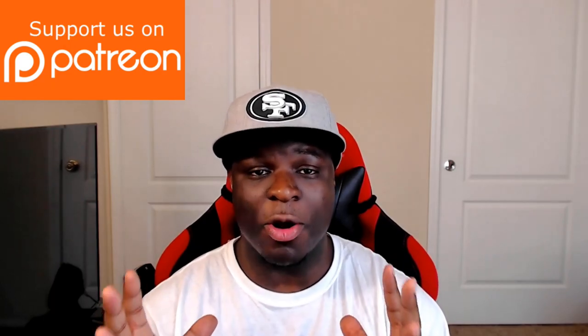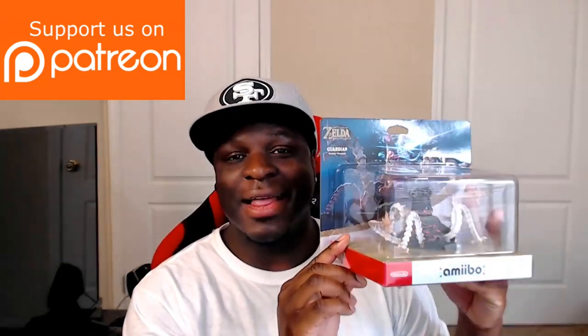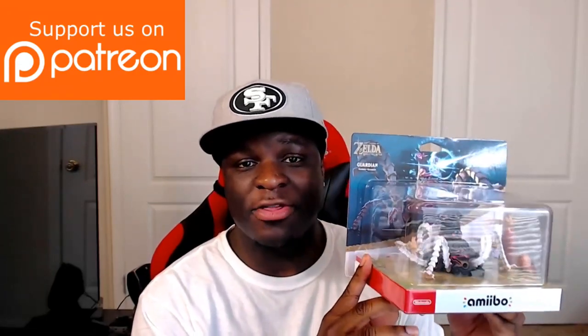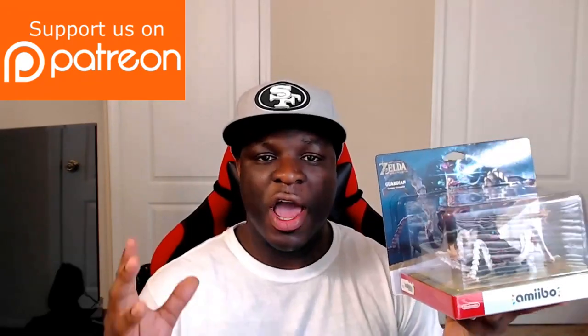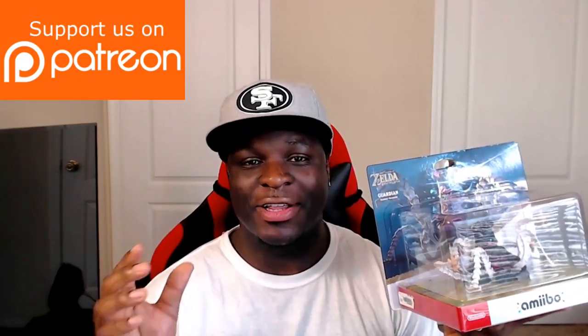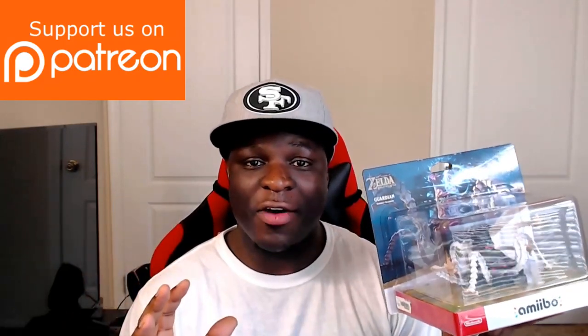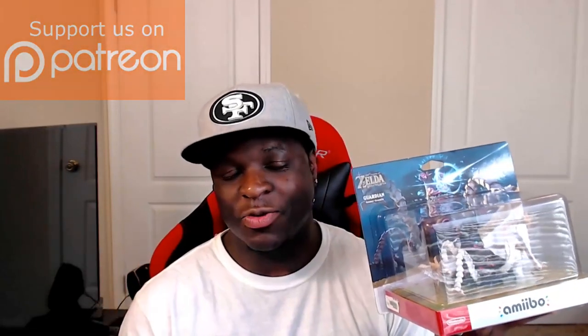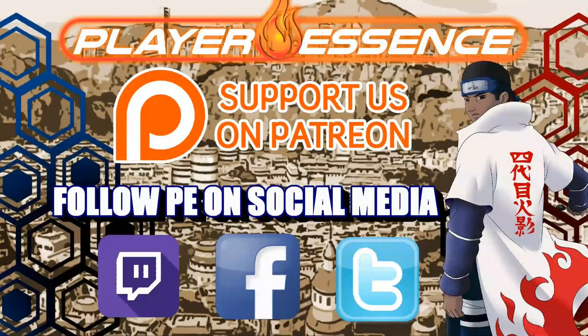Let me know what you guys think about all this in the comments — I'd love to hear your thoughts. Please check the link in the description for our Patreon page, where I'm raffling away a Legend of Zelda: Breath of the Wild amiibo on May 31st — any tier gets you entries. We also have PE Live going down this Wednesday with some Mario Kart 8. Thanks so much for watching — hit that like button, and subscribe to Player Essence for the latest news, reviews, and discussions. Peace!